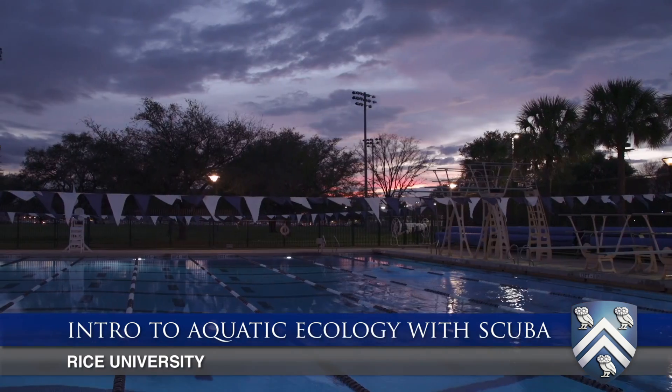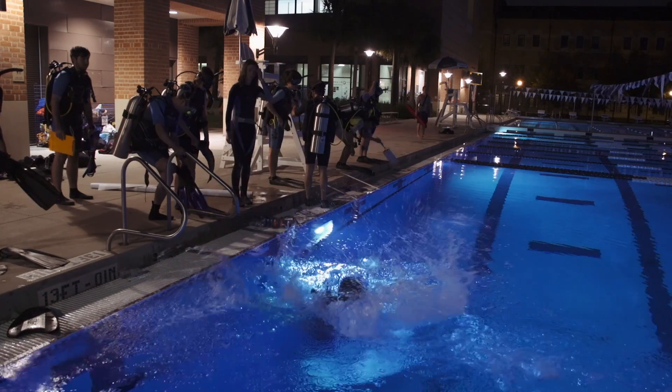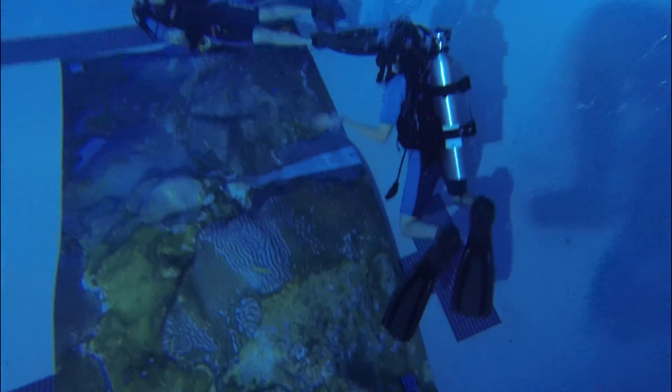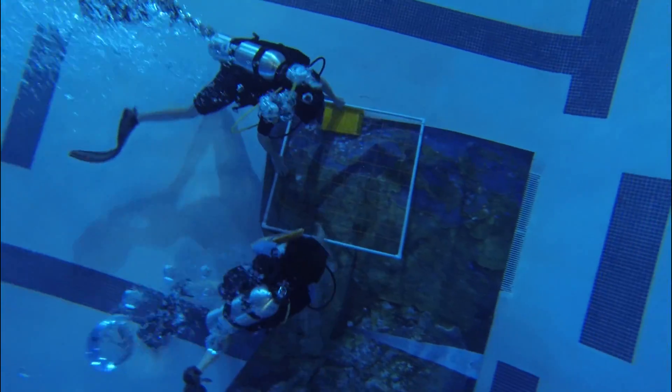This is Intro to Aquatic Ecology with SCUBA Lab. This is the first moment of scientific diving. We are doing aquatic ecology — asking questions in aquatic ecology and most of the time using SCUBA to try to answer those questions.